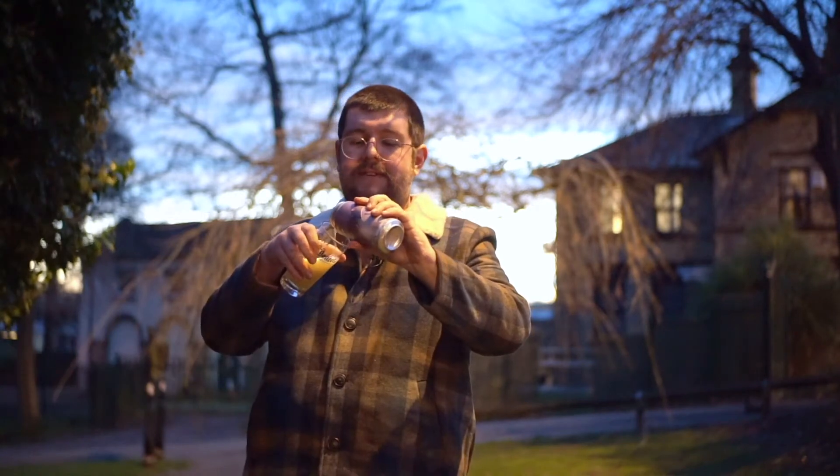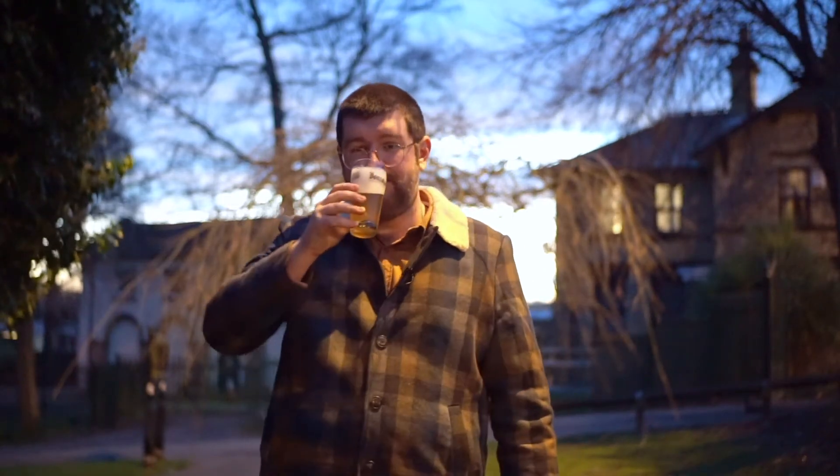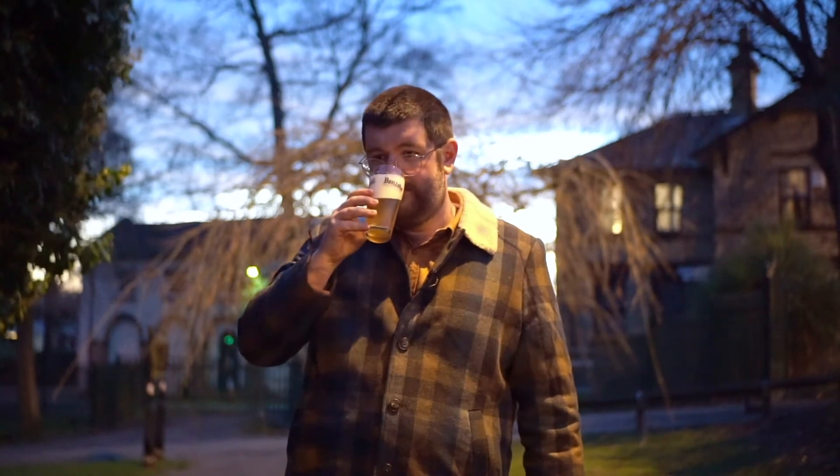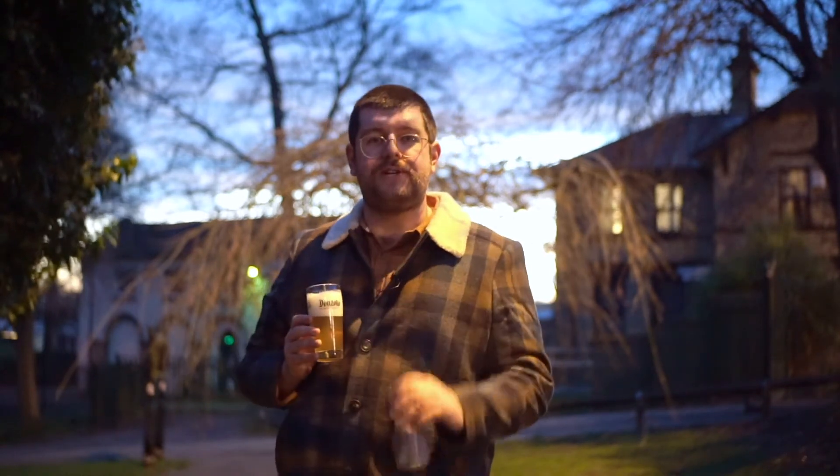It's so hoppy. It pours lovely and clear, really nice and bright with kind of slight haze on it, and a lovely fluffy head. It smells like super gooseberry wine, and that's from the Nelson Sauvin hops. Also a little kind of leafy, piney-ness, which is coming from the Chinook and Centennial.